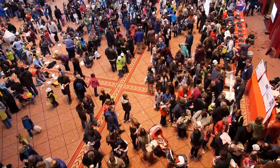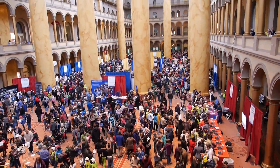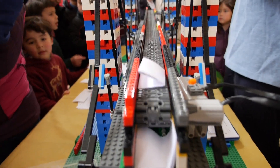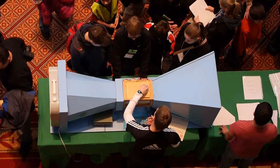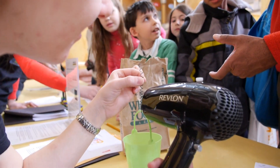My name is Scott Kratz. I'm the Vice President of Education here at the National Building Museum. We're going to be welcoming anywhere from seven to eight to nine thousand of our littlest engineers coming in and introducing them to the careers in engineering. Our mission is to explore everything to do with the built environment. So that includes design, architecture, landscape architecture, planning, and what we're here today — engineering.